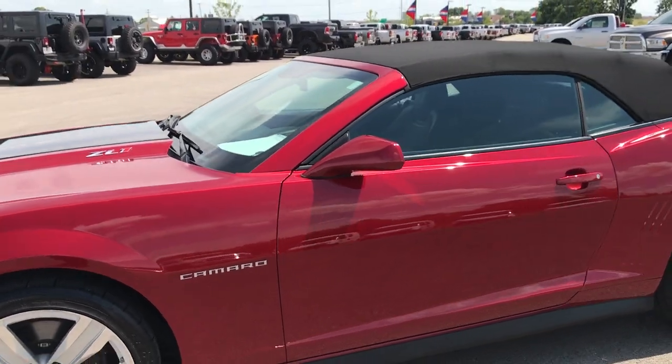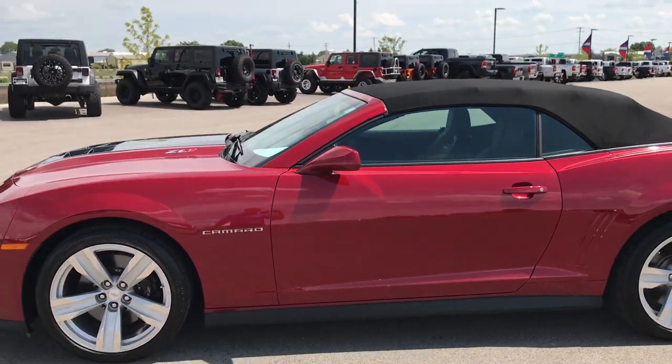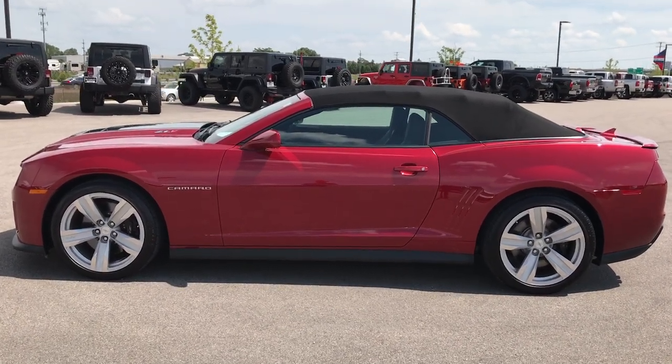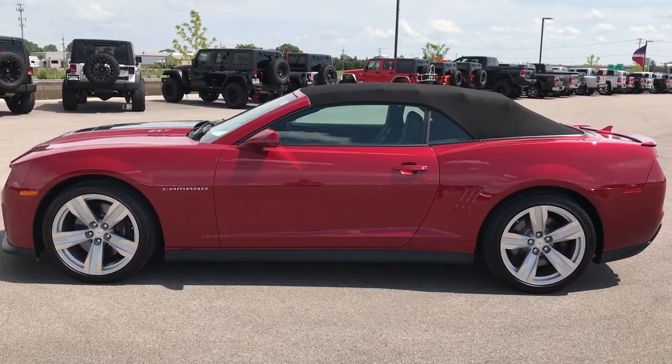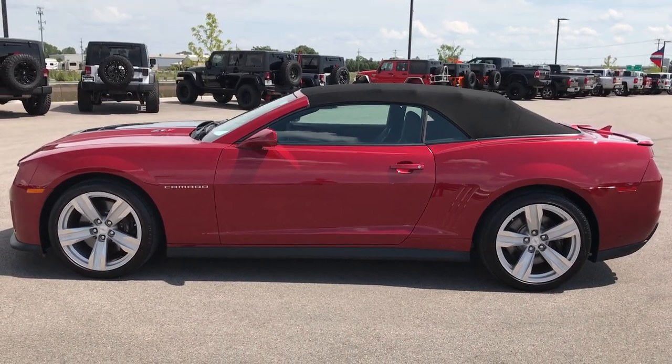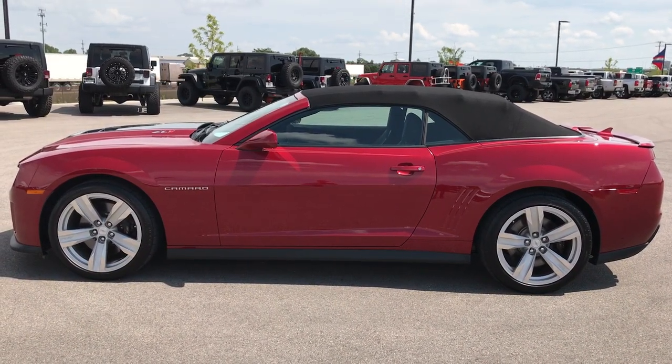To see more pictures of this car or any of our other 400 new and used cars, trucks, SUVs, minivans, sports cars — you name it, we got it — go to our website at www.summitauto.com. You'll find full pictures and descriptions of every single vehicle on our lot, and videos of every single used vehicle, all at summitauto.com.